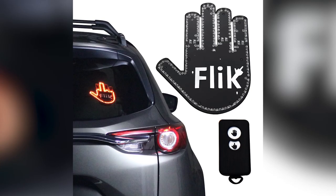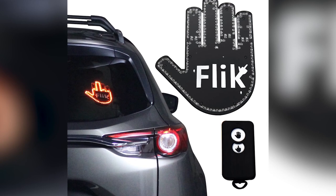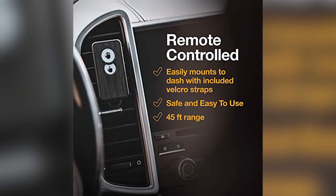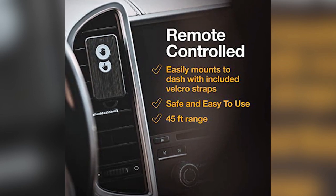The FLICK light adjusts itself to be bright during the day and dim at night. Using the provided adhesive velcro strips, you can easily and securely place the FLICK and its remote. The hand light is secured to the interior back window while the remote is secured to the dashboard or your keychain.